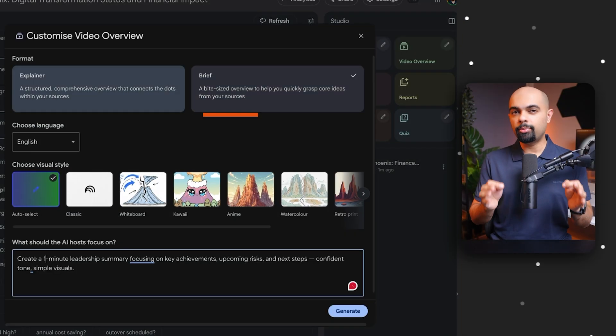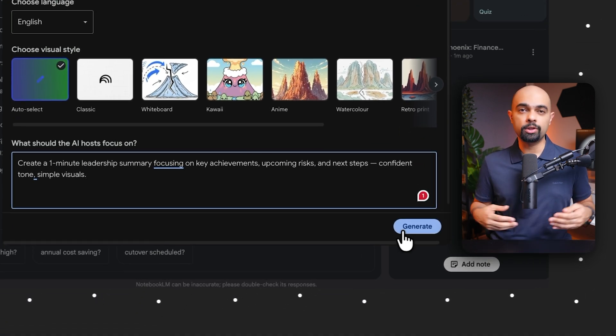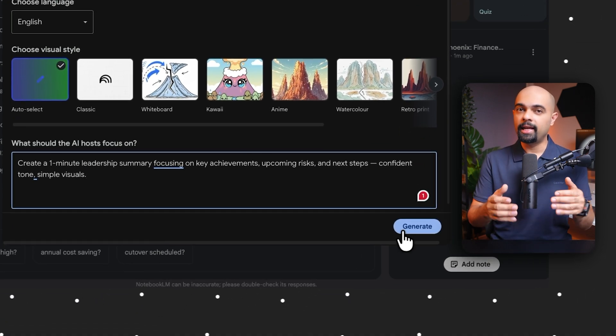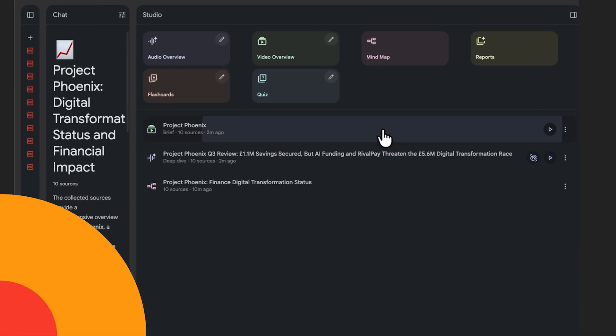The customization doesn't stop there. Say you want a one-minute leadership presentation video on milestones and blockers — you just click the edit icon on the video overview section, select the brief option, and give a custom prompt to create a one-minute leadership summary focusing on key achievements, upcoming risks, and next steps with a confident tone and simple visuals.